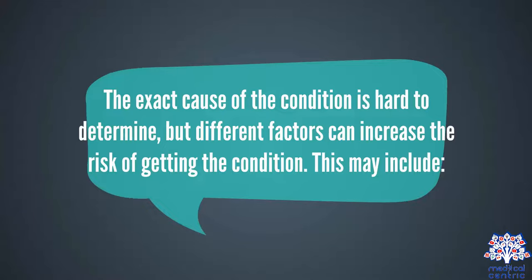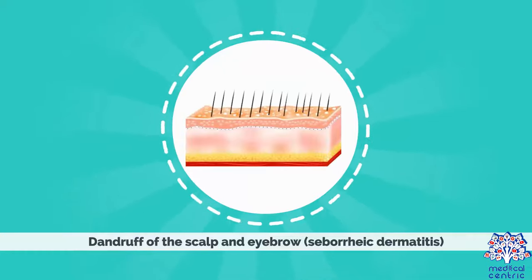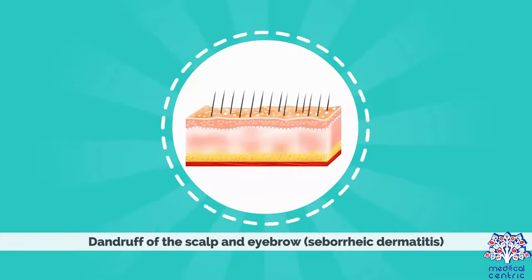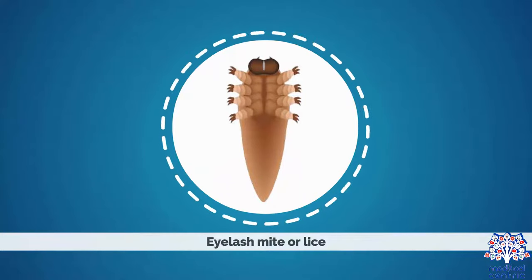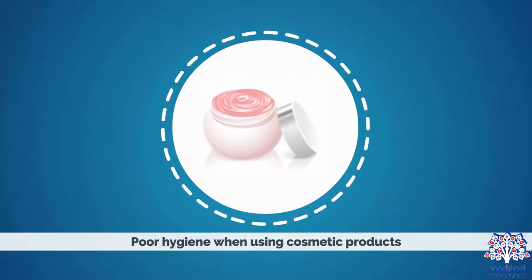Causes. The exact cause of the condition is hard to determine, but different factors can increase the risk of getting the condition. This may include dandruff of the scalp and eyebrow, or seborrheic dermatitis, eyelash mite or lice, bacterial infections, and poor hygiene when using cosmetic products.